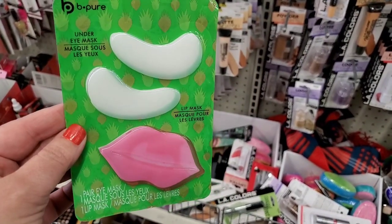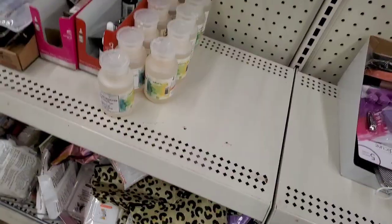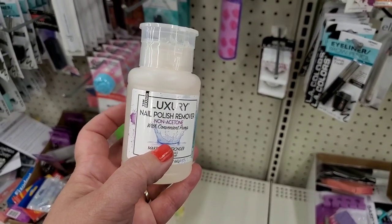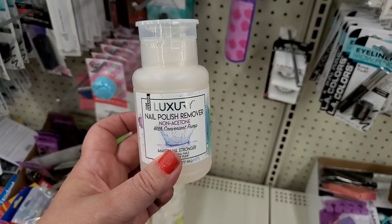This has been restocked — this is the non-acetone nail polish remover by Luxury, and I know some people only use non-acetone, so it's here if you're looking for it.